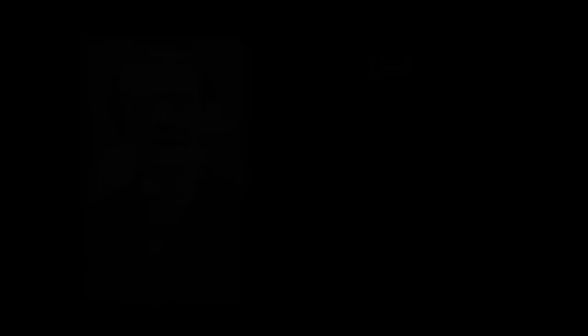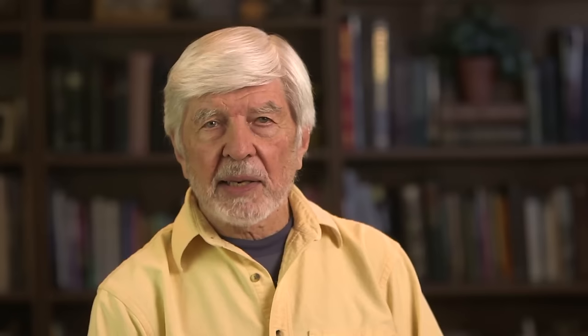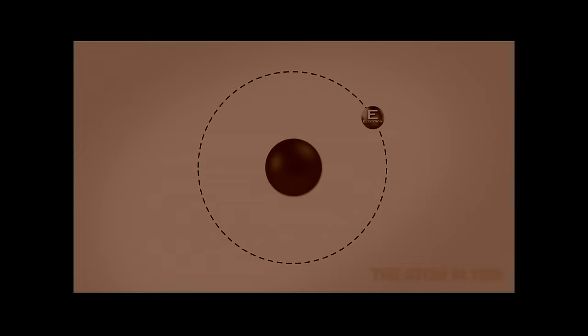There was beginning to be a belief that maybe the atom did have more than one part. And finally, in 1897, Joseph John Thompson, an English physicist, discovered what was eventually called an electron. He identified it as part of an atom, proved that it was much smaller than the smallest atom, hydrogen, by a factor of almost 2,000, and that it had a negative electrical charge. He believed it orbited around the rest of the atom, now called the nucleus, like the Earth around the sun.